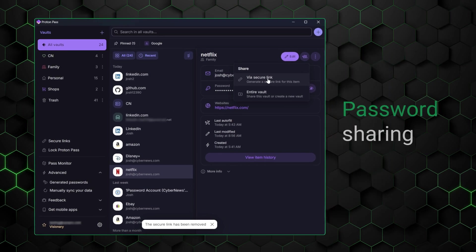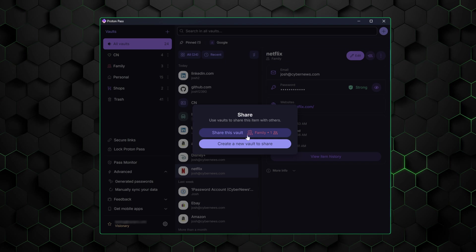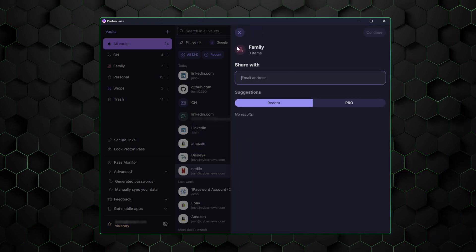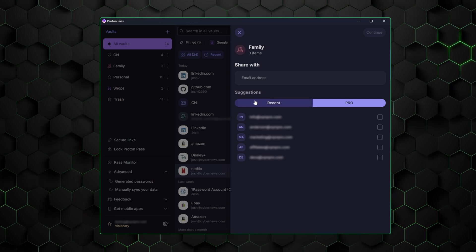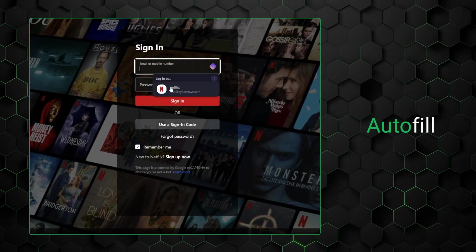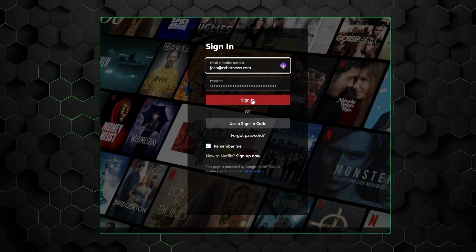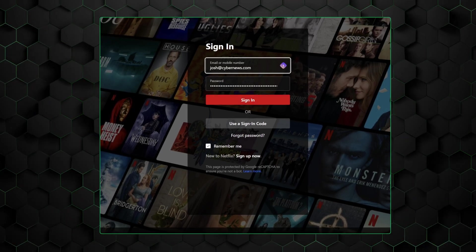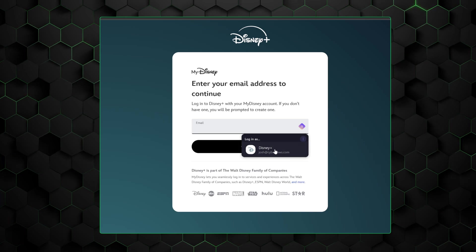ProtonPass offers secure password sharing, allowing you to share encrypted login details with family members or colleagues. The autofill feature saves time by automatically entering your saved login credentials on websites or apps, making your browsing experience smoother and more efficient. That said, it's not always a smooth experience with autofill. If you've used 1Password, you probably know what I mean. But from my experience, ProtonPass autofill was smooth as butter, requiring no additional clicks or time-wasting vault browsing.